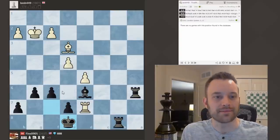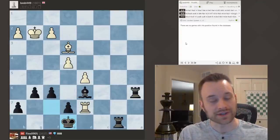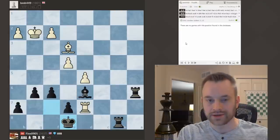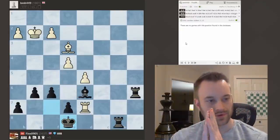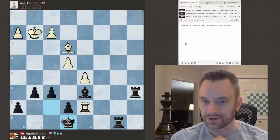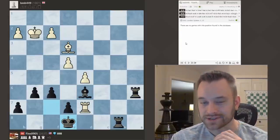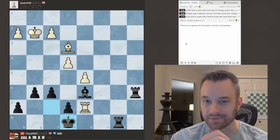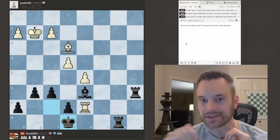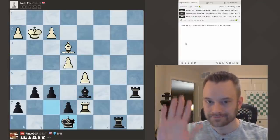Thanks again to BMH449 for the game — file control was a big theme in that one. Once again, if you're a Chessable user or are interested in checking out the site, do take advantage of our Black Friday sale running from November 20th to December 1st. There are over 230 courses on sale, so if you've had your eye on a course waiting for a sale, now is the time to jump on that. Several of my courses are on sale as well — you can find those linked in the description below. Thanks again guys, and I'll be back soon with another video. Bye.